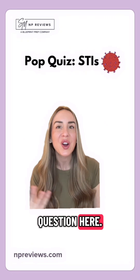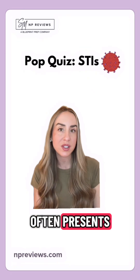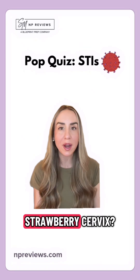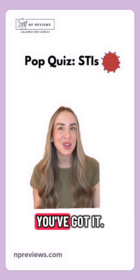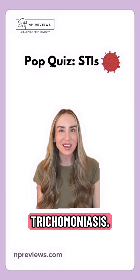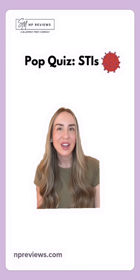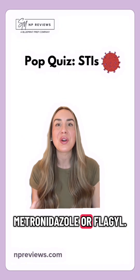Which STI often presents with a green frothy discharge along with that strawberry cervix? That would be trichomoniasis. And how is trichomoniasis treated? That's right, with metronidazole, or Flagyl.